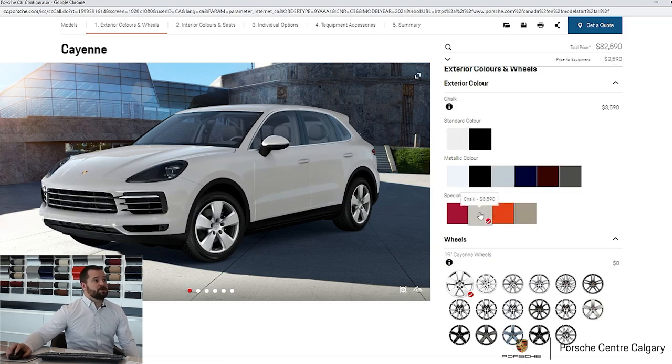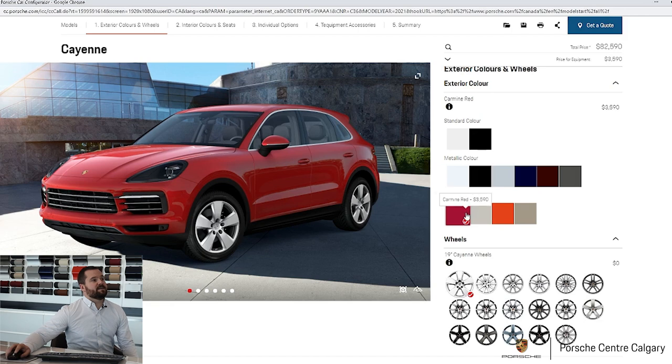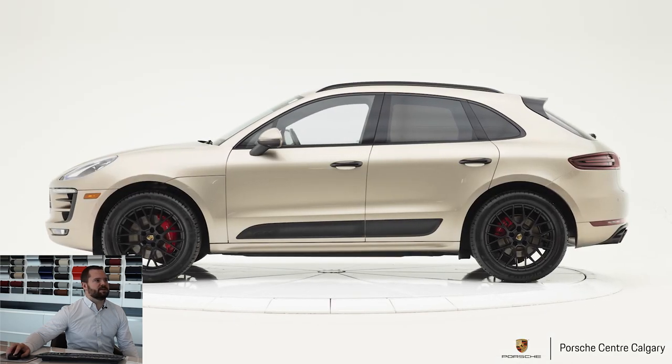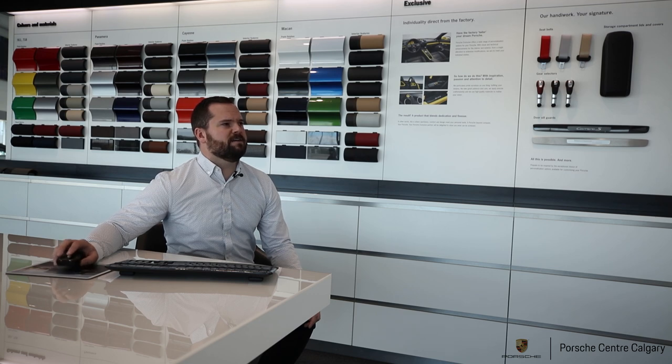The Carmine Red used to be available on the Cayenne, then they took it away for a couple of years, and now it's back. We've also got Lava Orange — pretty exciting color, though few are brave enough to select it. And then the new Cashmere Beige, which we haven't actually seen in person yet. It replaces the old Palladium, which was a deeper beige. Right now I'll select the Carmine Red and we'll scroll through.